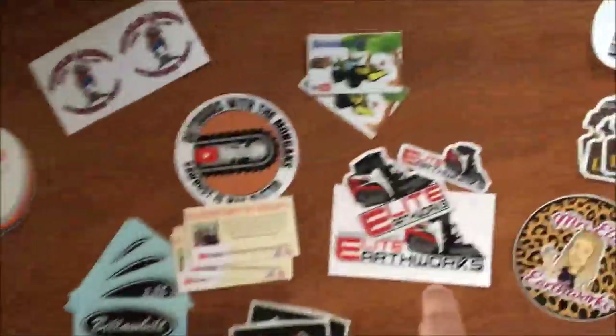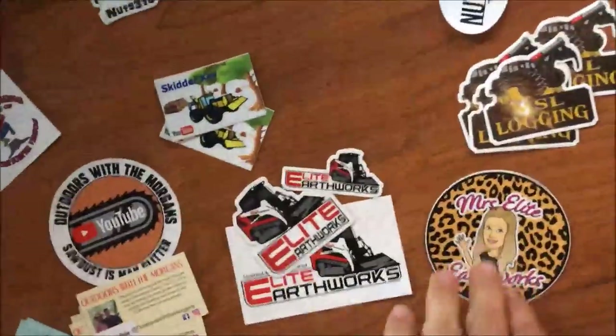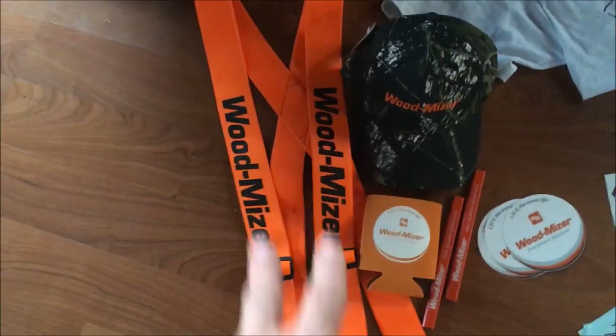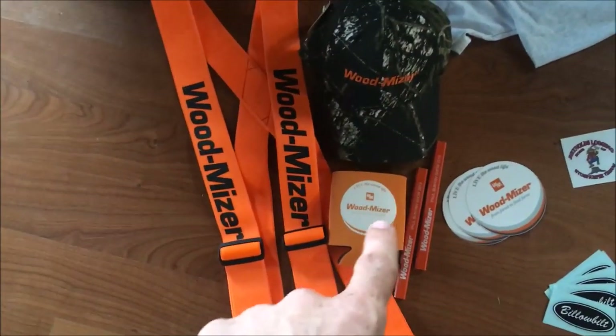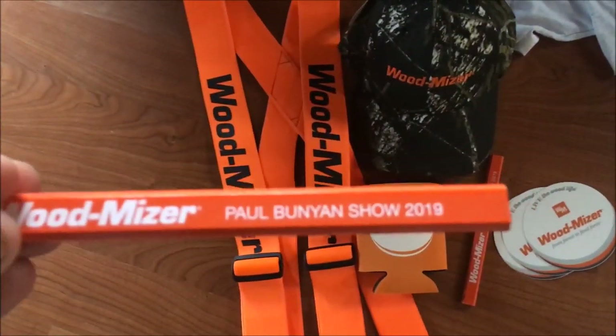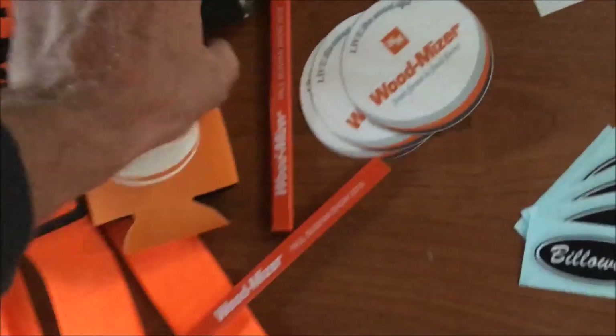Burning wrote a little thank you to whoever gets this - Paul Bunyan 2019, that's awesome. Elite Earthworks - I talked to Mrs. Elite and they said we could throw some stickers in. MSL threw a shirt in and some stickers. The people at Wood-Mizer were awesome - they threw in some suspenders, a little beverage cooler, some pencils from the Paul Bunyan Show 2019, and an awesome camo hat.